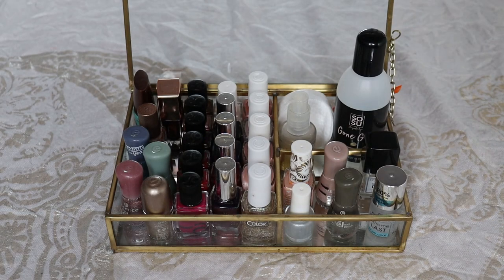Hi everyone and welcome to my channel. Today I'm going to share with you my nail polish collection. One of you actually asked me to film this a couple of months ago. I'm sorry it took so long. I wanted to get a couple of new nail polishes before filming this, but now it's time.